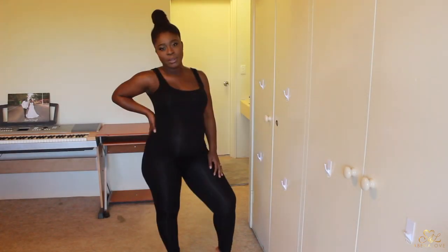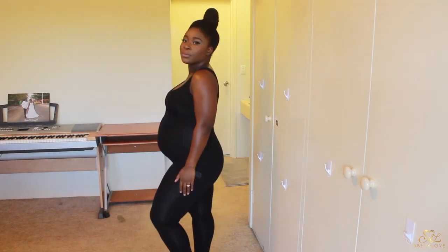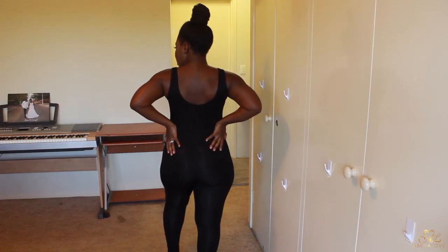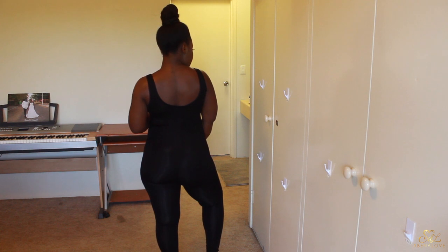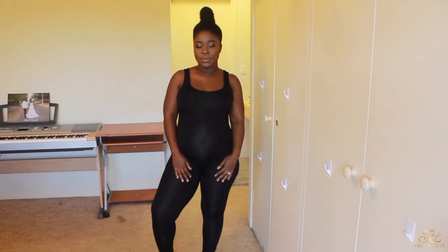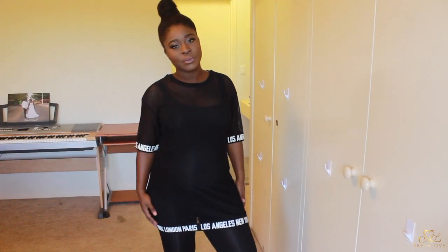Next up is this black bodysuit. Surprisingly I have never worn a bodysuit before, and I was pleasantly surprised with how comfortable it was — it felt so good against the skin and the fabric is nice and soft. However it is a little see-through, so it's not something I could wear on its own. But it is a great piece you can layer on top of.